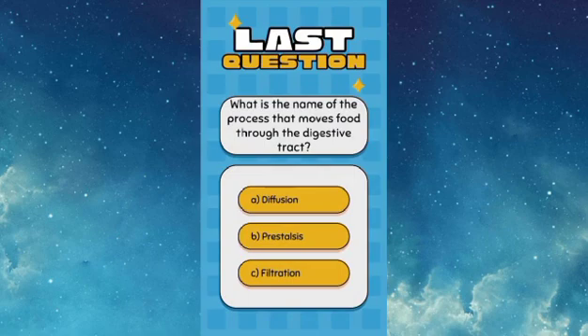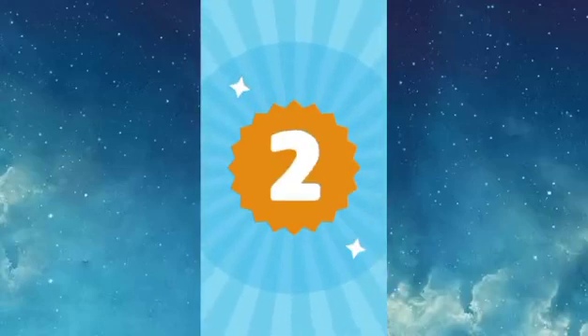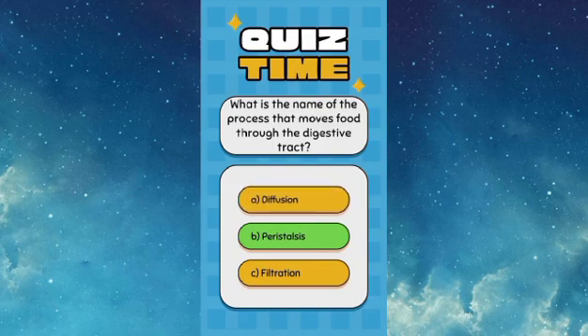What is the name of the process that moves food through the digestive tract? Answer: Peristalsis.